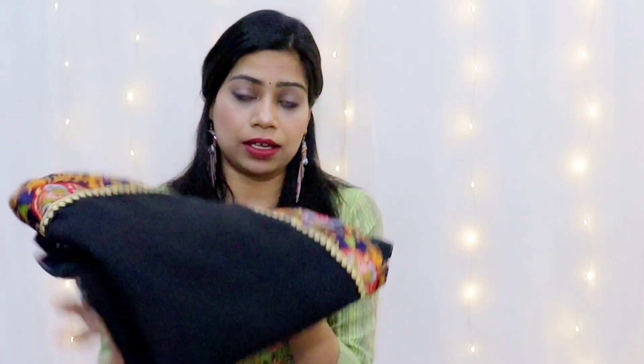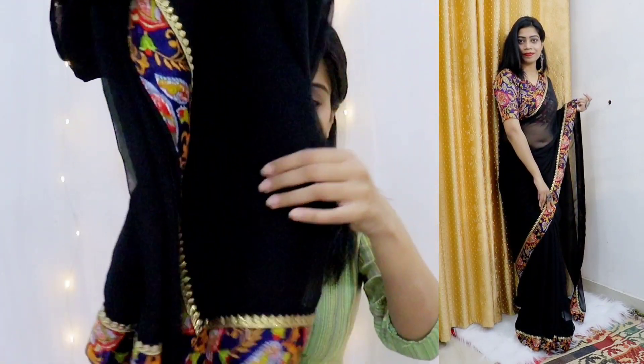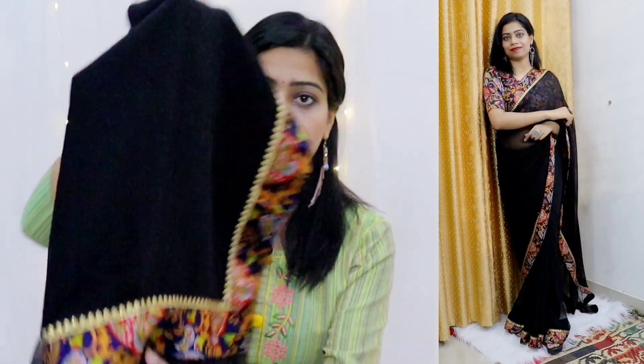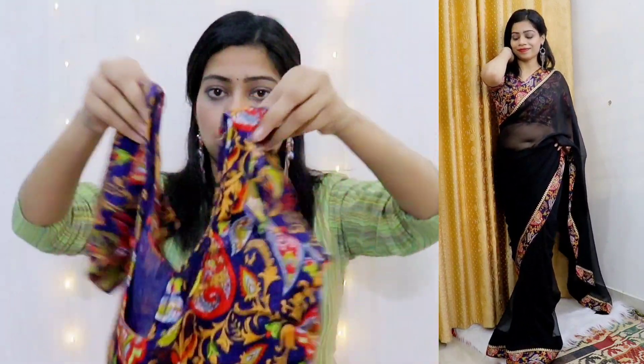Next saree is also in georgette material. It is also a black saree — a plain saree with a border on all four sides. The border gives it a sweet look even though it's plain. Its blouse is also from the same border fabric. So the blouse and the border of the saree are the same fabric. There's also a gold color option of this saree available — it's a plain saree in georgette, which looks very good.